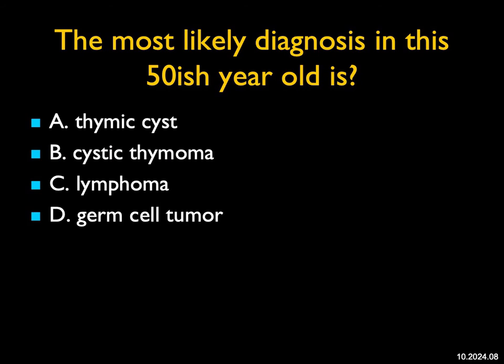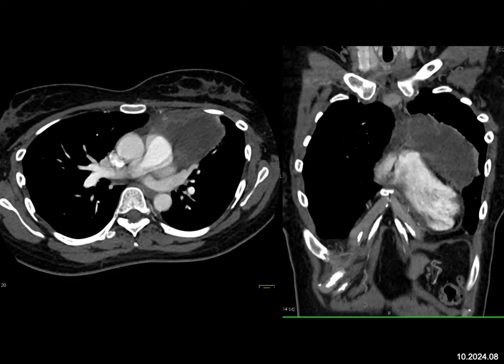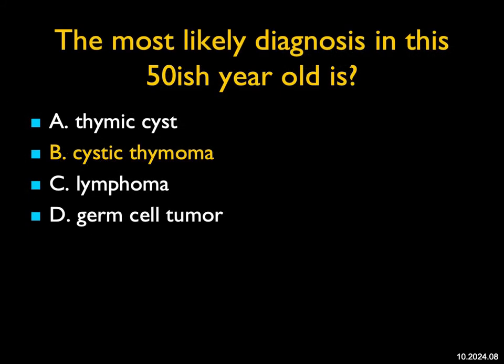The most likely diagnosis in this 50-ish year old: I see a mass that's cystic and solid, eccentric in the anterior mediastinum. A thymic cyst is a consideration, but usually it's purely cystic without that solid component, and usually diagnosed earlier. Lymphoma — when it's cystic like this, it would have been treated, and we said this was at presentation. A germ cell tumor is a possibility; we do see germ cell tumors in the chest that can be cystic, but they usually have more vascularity. The eccentric nature of this tumor is also helpful — thymomas typically are eccentric and hang down along the cardiac border. This in fact was a cystic thymoma.